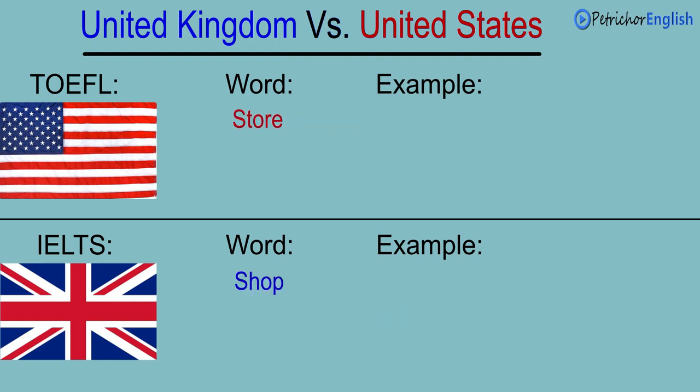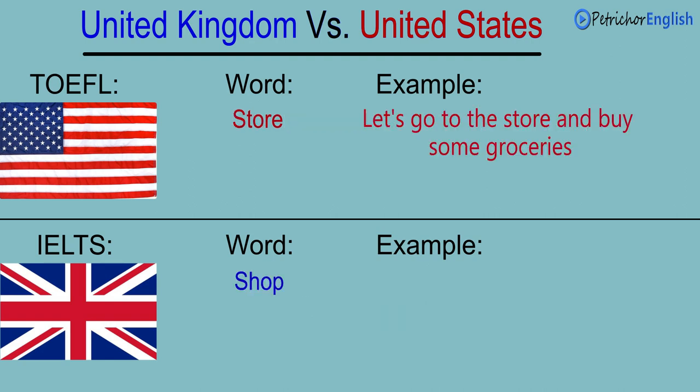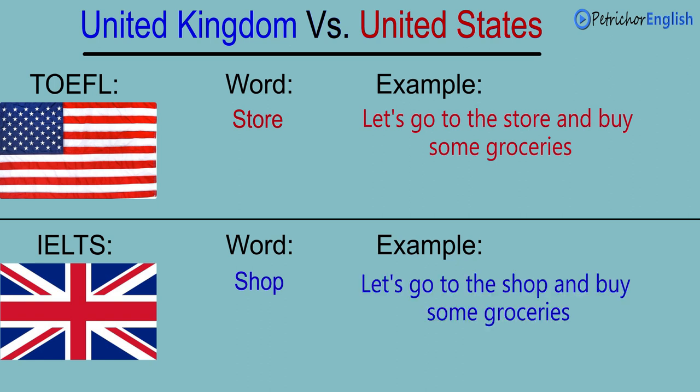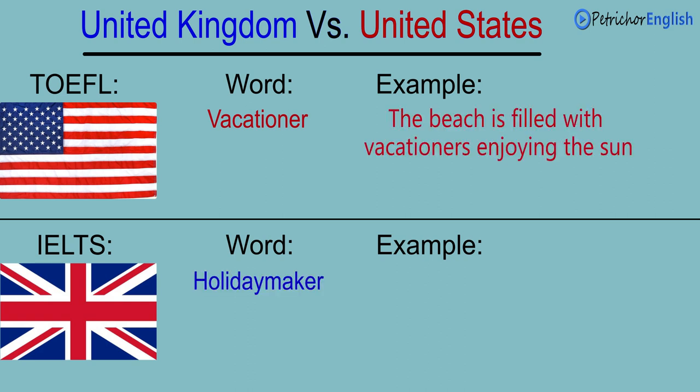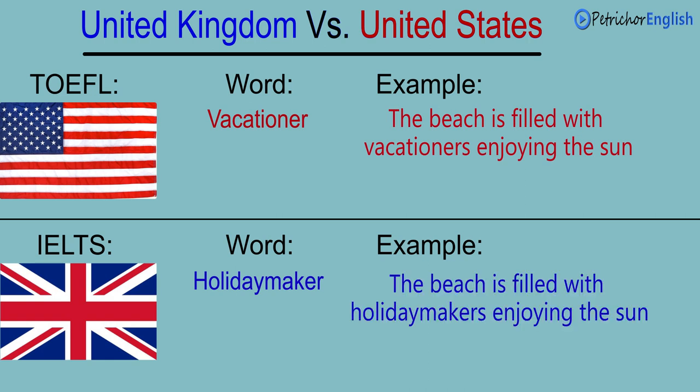Store. Shop. Let's go to the store and buy some groceries. Let's go to the shop and buy some groceries. Vacationer. Holiday maker. The beach is filled with vacationers enjoying the sun. The beach is filled with holiday makers enjoying the sun.